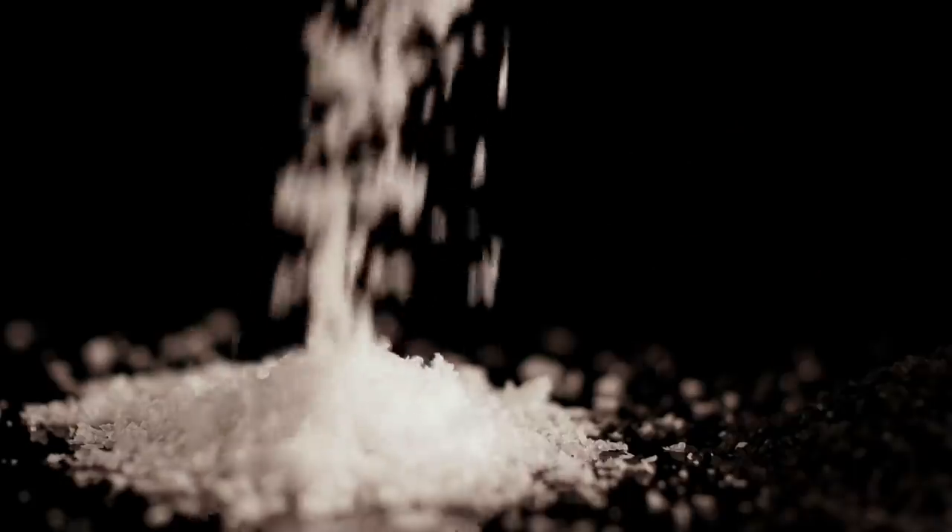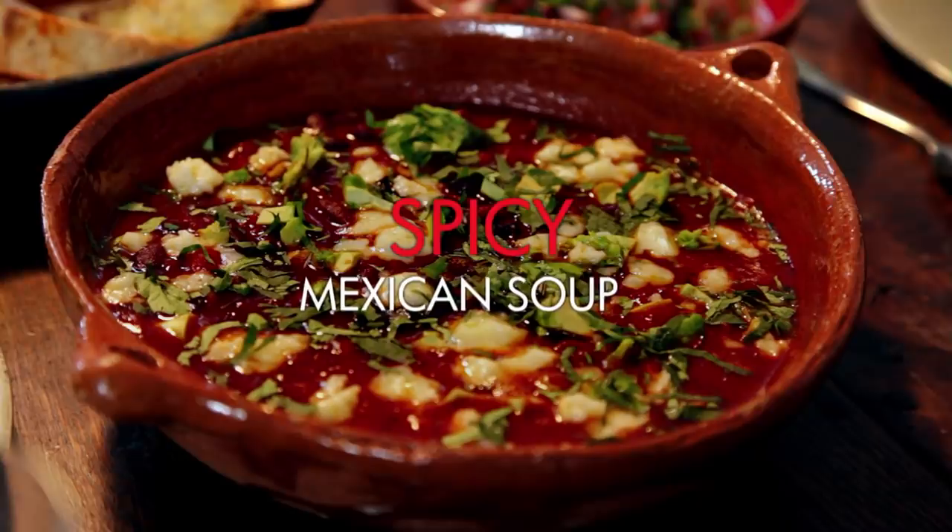Chillies come in all shapes and sizes and heats and are used throughout the world, but if there's one cuisine that has really turned cooking them into an art form, it's Mexican. They're experts at building layer upon layer of flavour with delicious chillies and spices. So for my ultimate big and bold lunch — spicy Mexican soup.